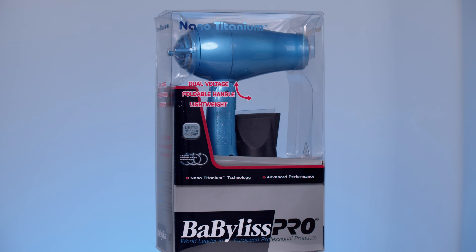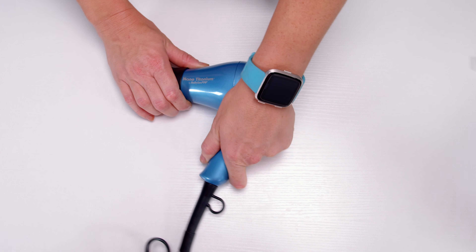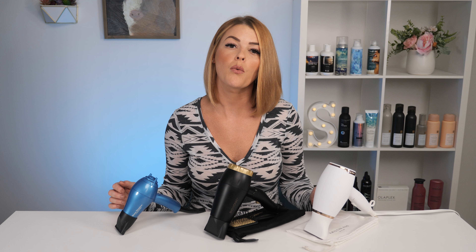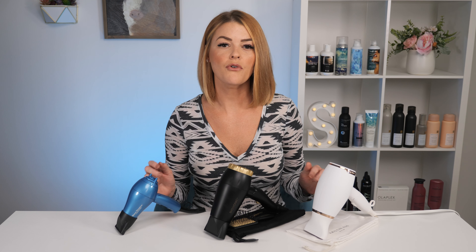And last but not least, we have the Babyliss Pro Nano Titanium Travel Dryer. This is a 1000 watt motor, very lightweight with Nano Titanium technology, which is going to give you some added shine. It has a one-year warranty as well and retails for $34.99. I will of course link all of these dryers in the description below, and the links will take you directly to where you can purchase them.